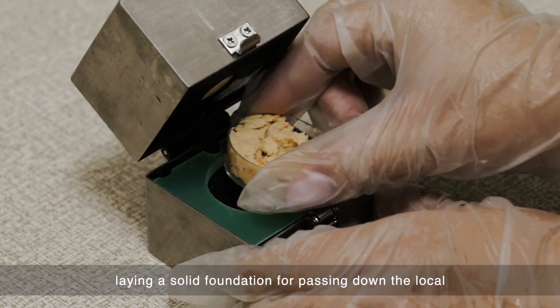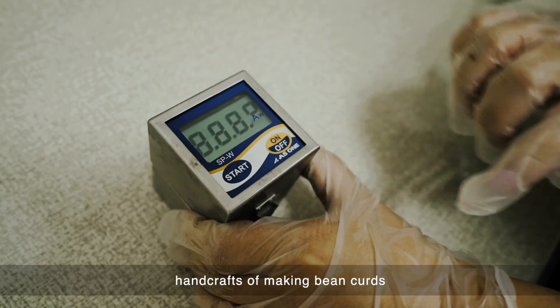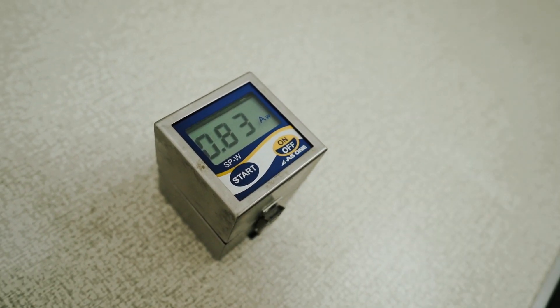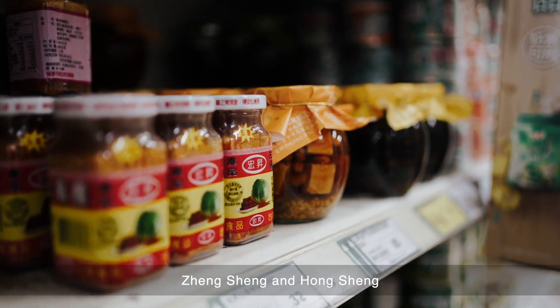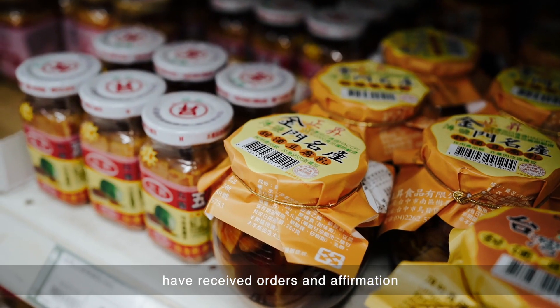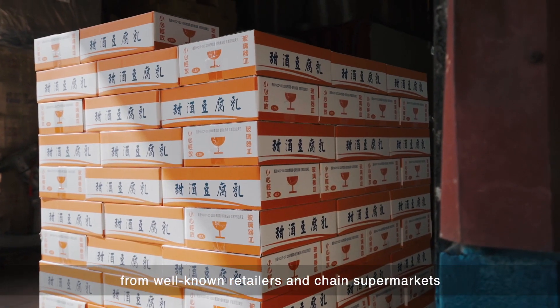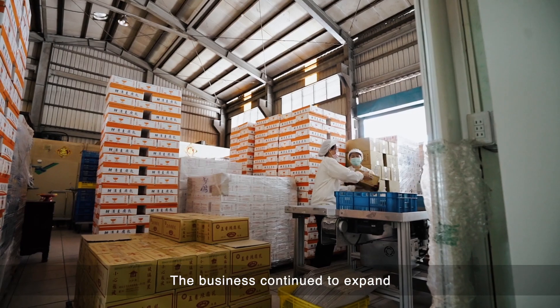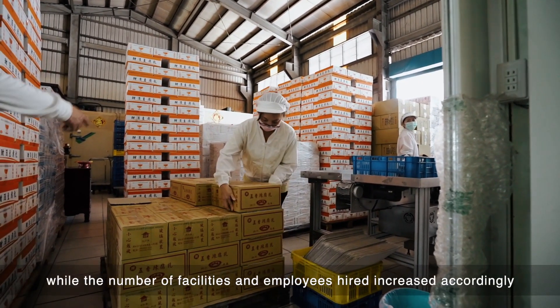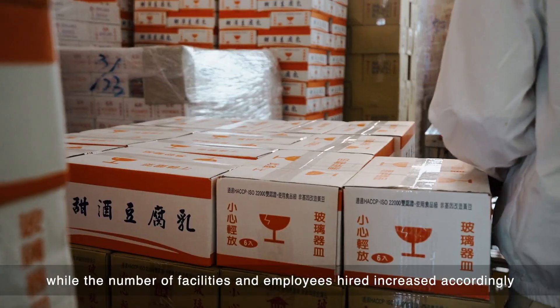Laying a solid foundation for passing down the local handicrafts of making bean curds, Janssen and Honssen fermented bean curds have received orders and affirmations from well-known retailers and trend supermarkets. The business continued to expand, while the number of facilities and employees increased accordingly.